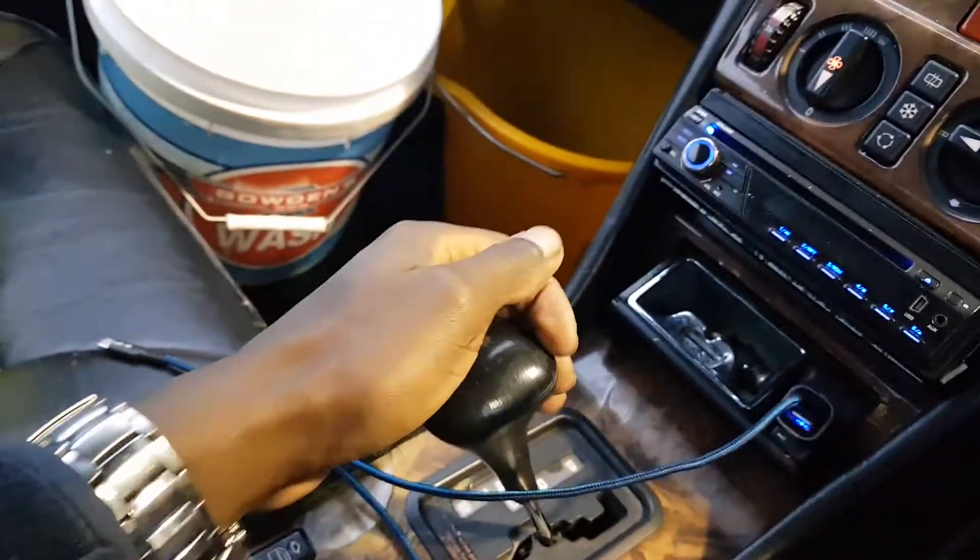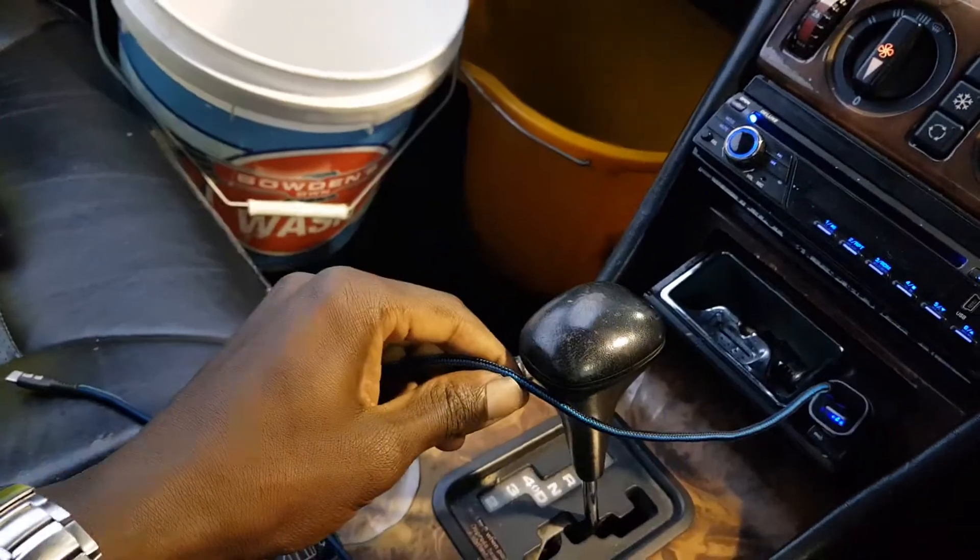It does go into reverse. I'm going forward first and then I'm going to go into reverse.